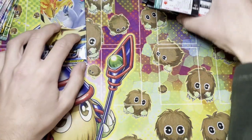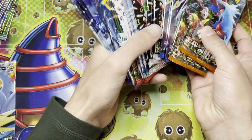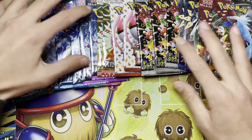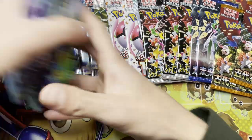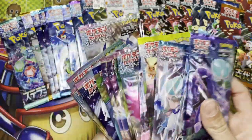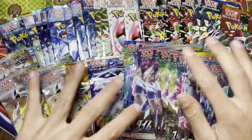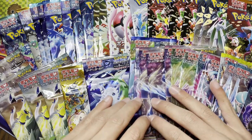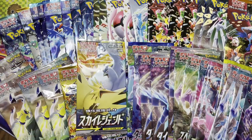Now it's time for the thumbnail. As you can probably tell, the goal is to complete all SV sets and all Sword and Shield sets in Japanese - at least one pack of each. Let's do this. Let me move my mouse. Let's do this. Dynamic video - I'm gonna be... yeah, I have a career in Hollywood.